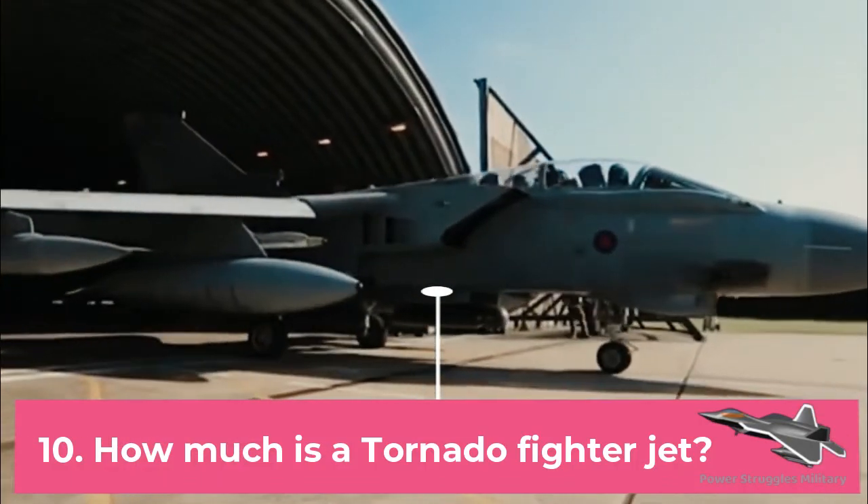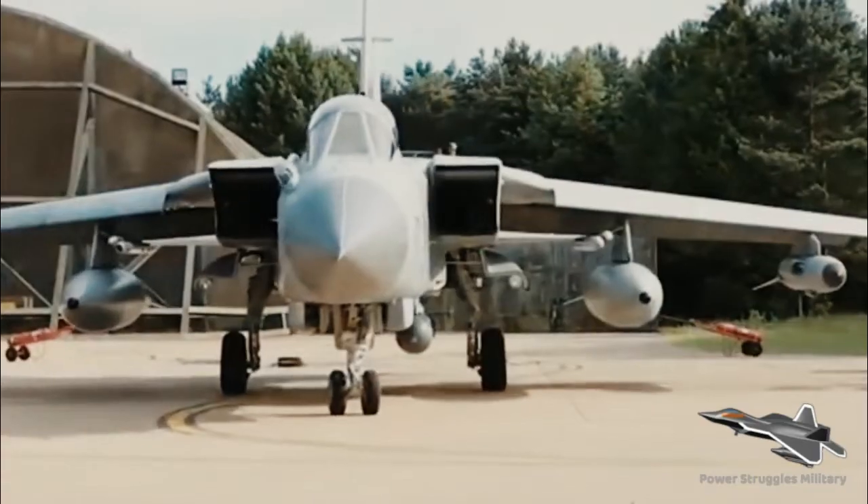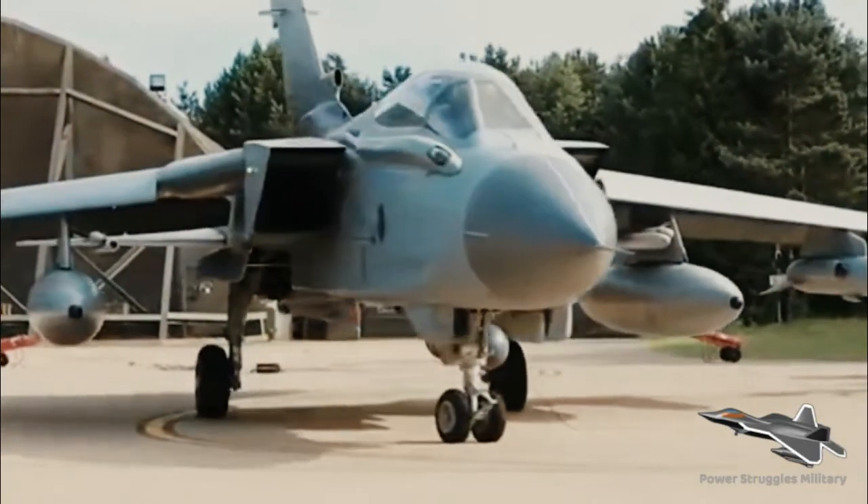Fact 10: How much is a Tornado fighter jet? The price of the Tornado fighter jet is $29.1 million dollars.